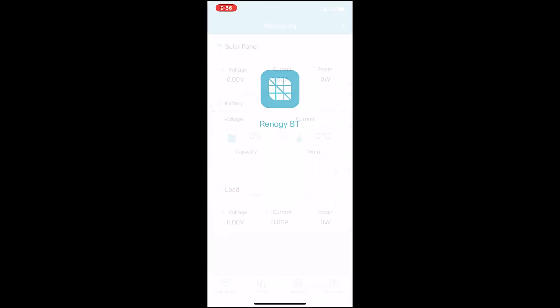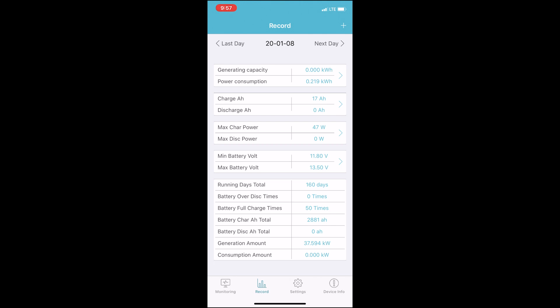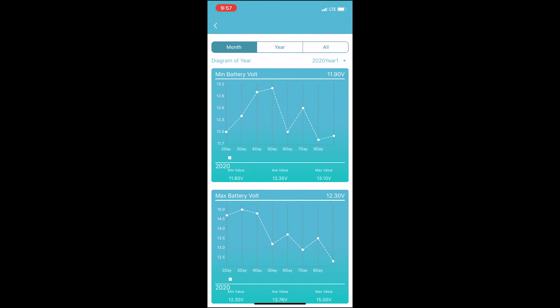Our solar charge controller came with a Bluetooth hookup for our phones, giving us an easy way to examine our battery health and keep an eye on our battery levels. This has been super helpful in determining when we need to get plugged in or whether we can sleep with the heater on at night.